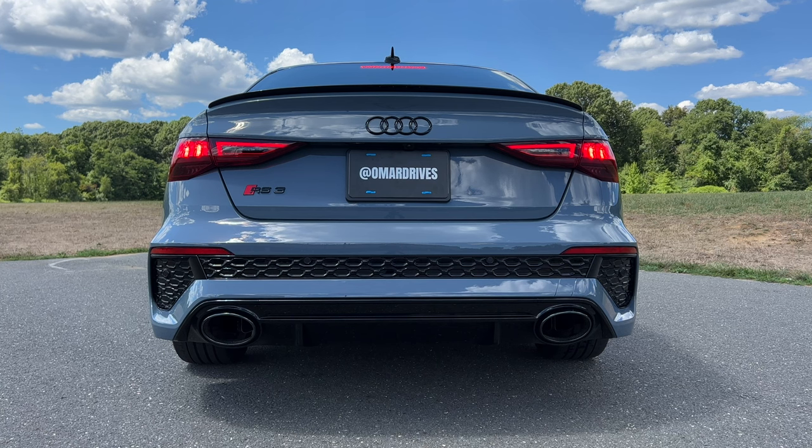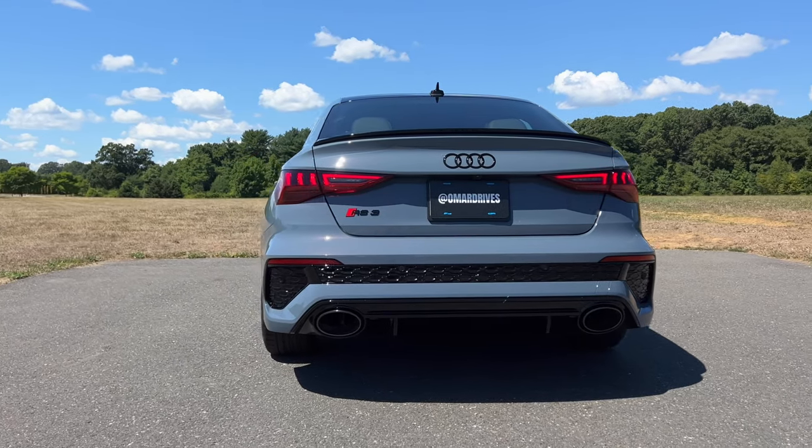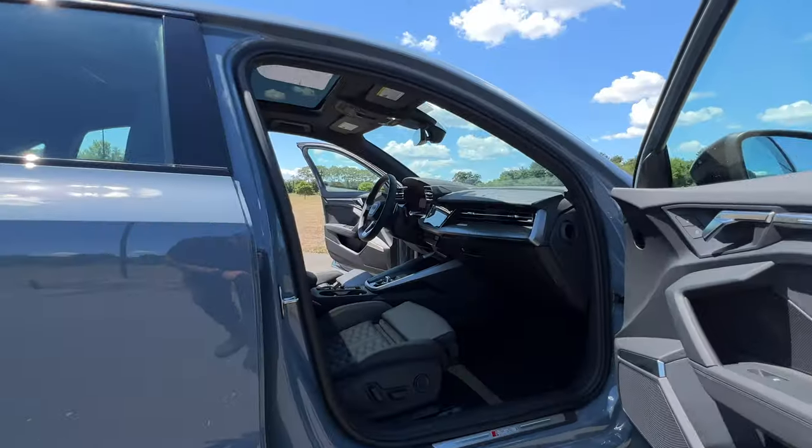There is a rev soft limiter — I can't stand that. If I paid for a sports car, I need it to rev like a sports car. But overall, I really like the looks of the RS3 quite a bit.